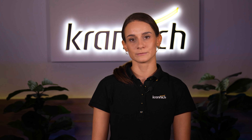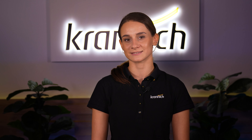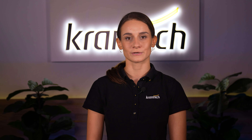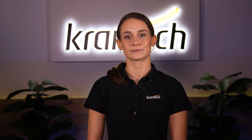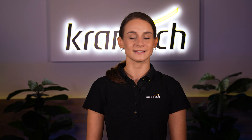With the new SMA home storage solution, the full potential of solar energy can be utilized. If I have sparked your interest in the new SMA home storage, please feel free to contact your Kranich representative to learn more. Thank you for tuning in and see you next time!